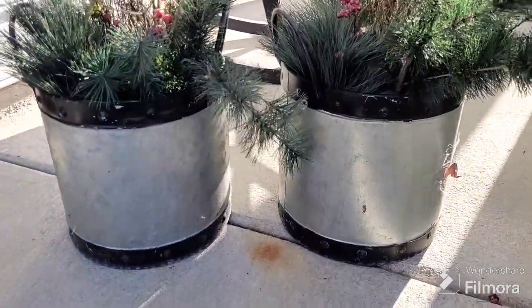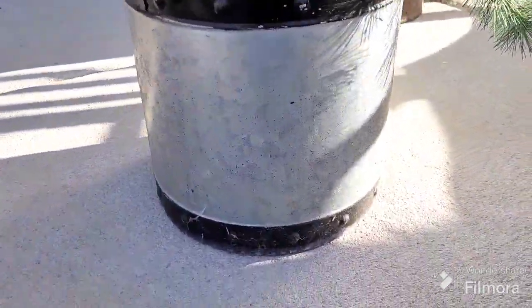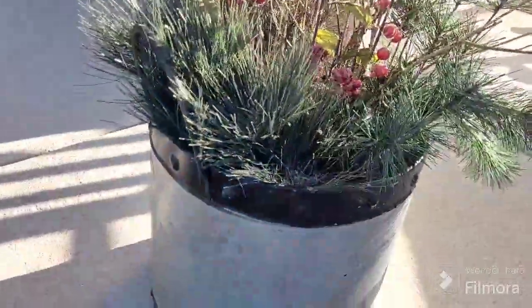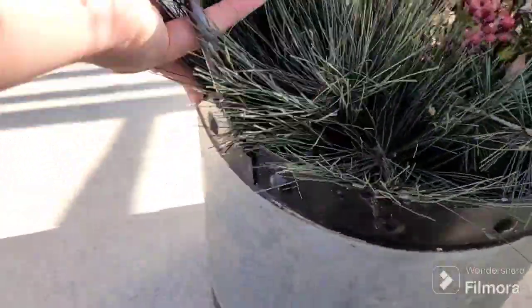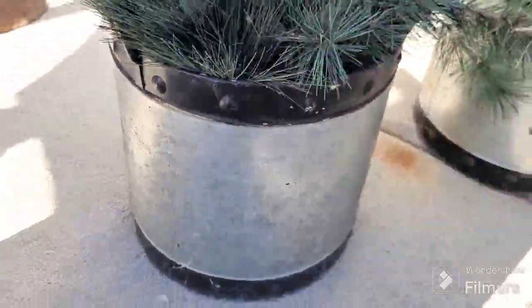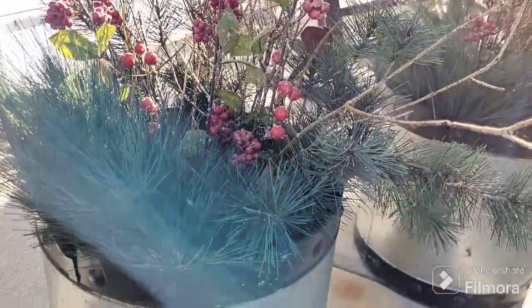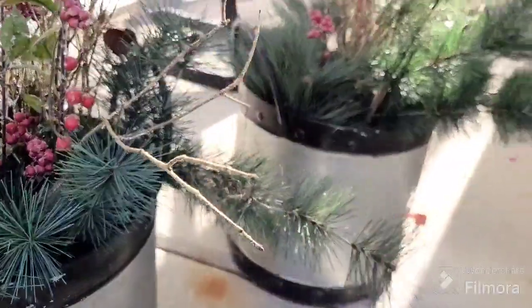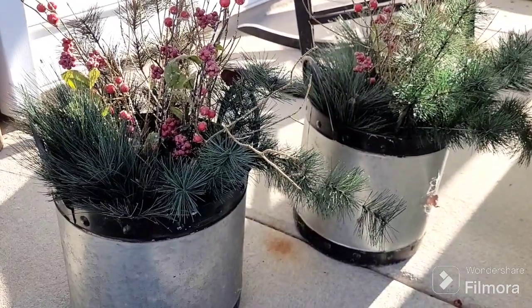I think this is the last of my finds. They're filthy and totally need to be cleaned up, but they're really cute — just little metal buckets with handles, two-tone. They'll make a nice Christmas display. I will totally scrub these down and make them fresh and beautiful.